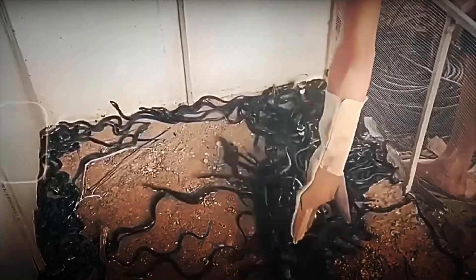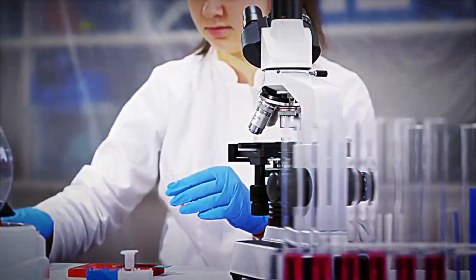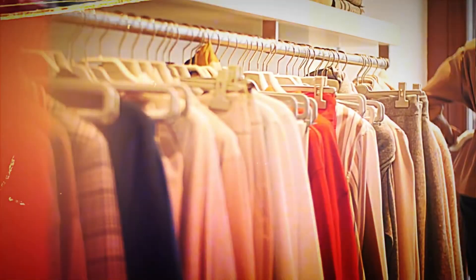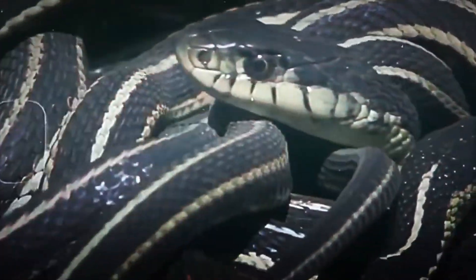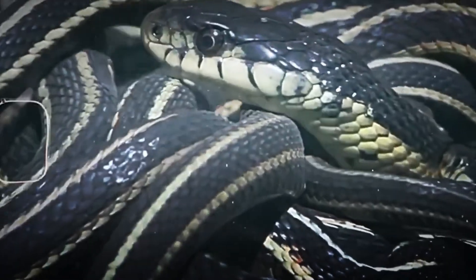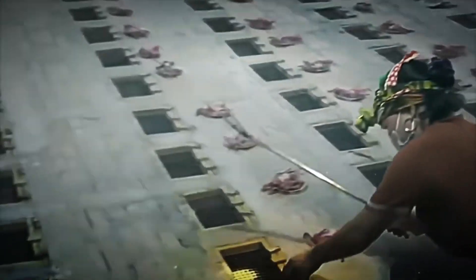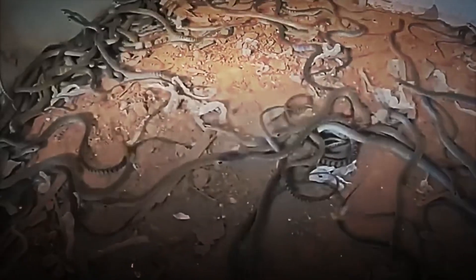Have you ever wondered how farmers can transform snake breeding into a source of innovations for medicine, gastronomy, and fashion? Imagine a place where, instead of seeing a simple reptile, a universe of possibilities is hidden — from developing life-saving medicines to creating exquisite dishes and trend-setting fashion pieces. This process is a true example of how humanity can turn challenges into opportunities by generating high-quality products that not only benefit the local economy, but also have a global impact.